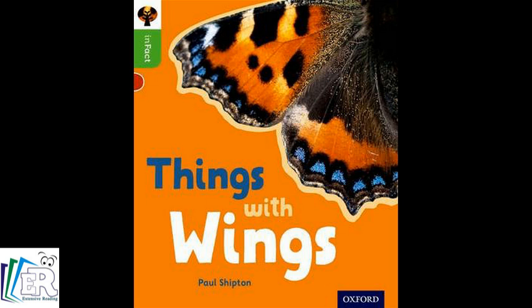Bats. This is a bat wing. Bats can fly. This bat can fly to hunt moths. Moth.